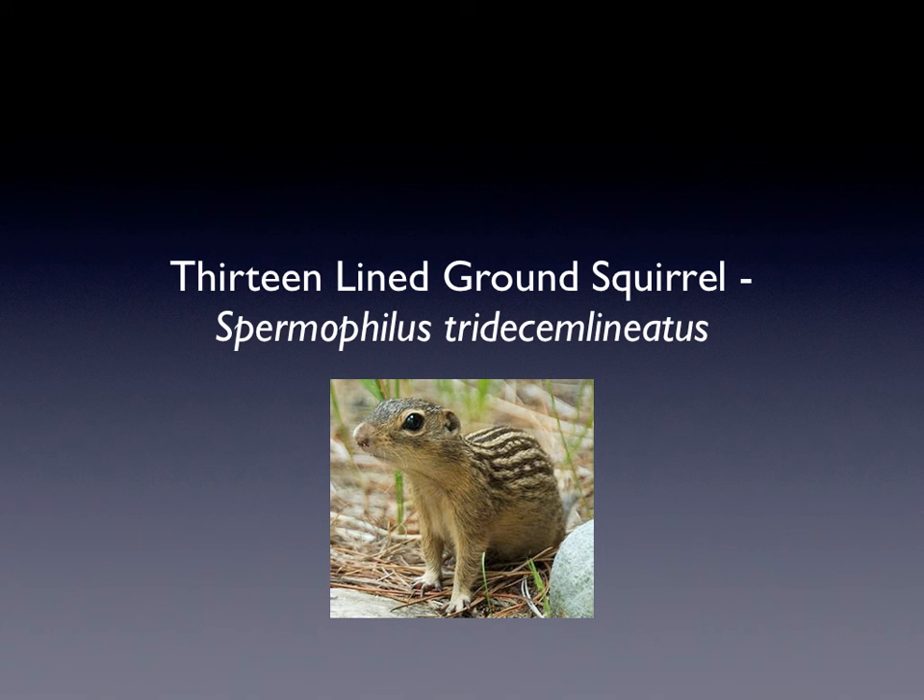Hi, my name is Tessa and the animal I'm going to be showing you is a 13-line ground squirrel. The scientific name for it is Spermophilus trisimilinus.